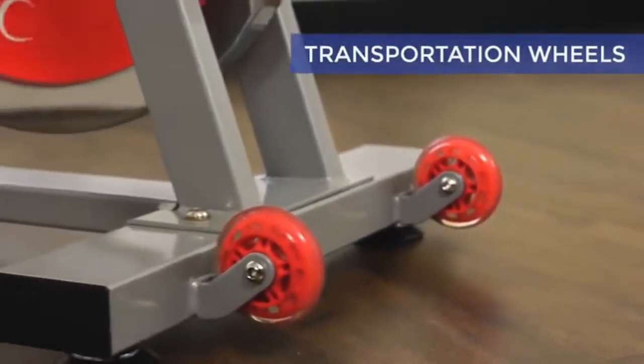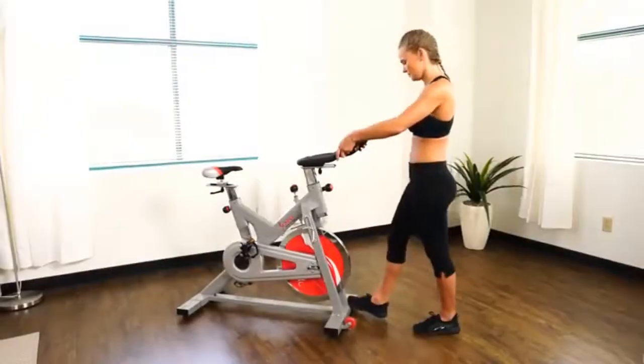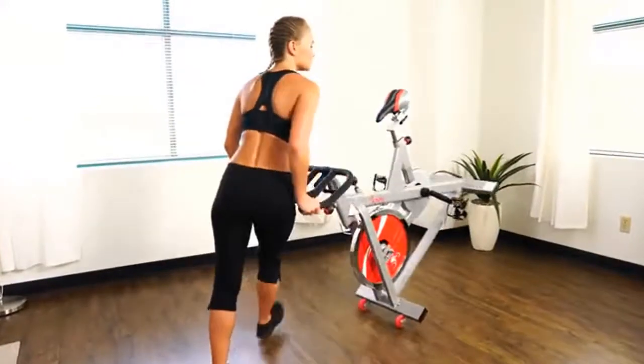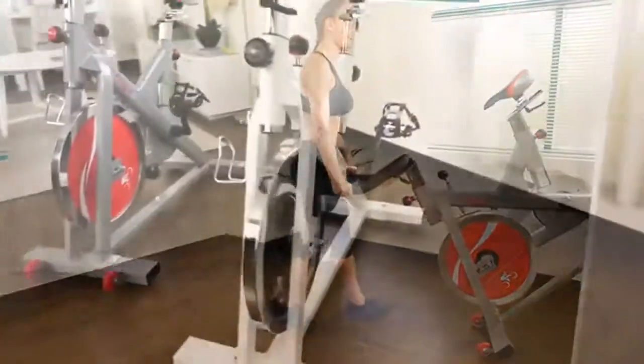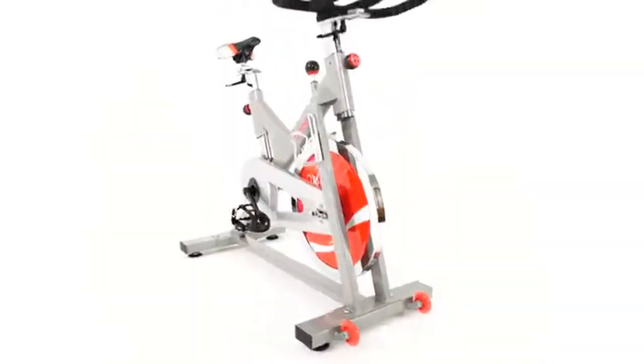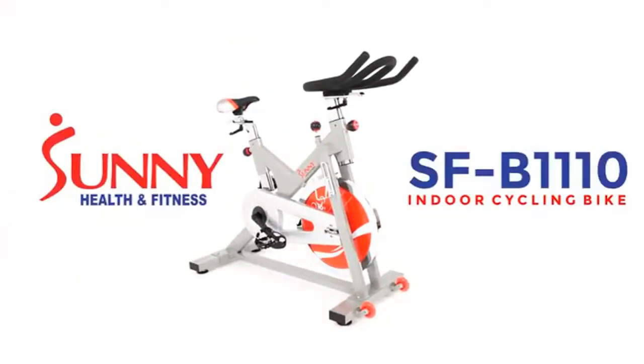Find your perfect fit with the adjustable seat and handlebars. High-quality transportation wheels allow you to easily move the bike. Don't just think about getting fit — get fit today with the SFB-1110 Indoor Cycling Bike by Sunny Health and Fitness.